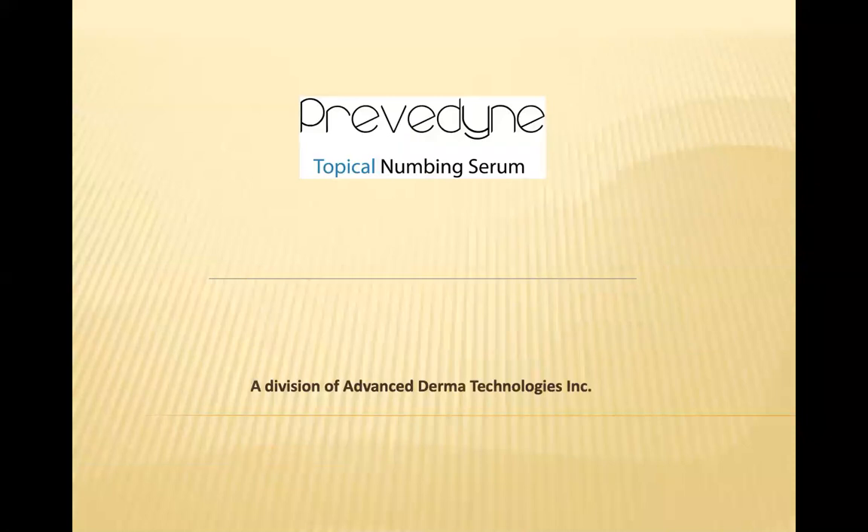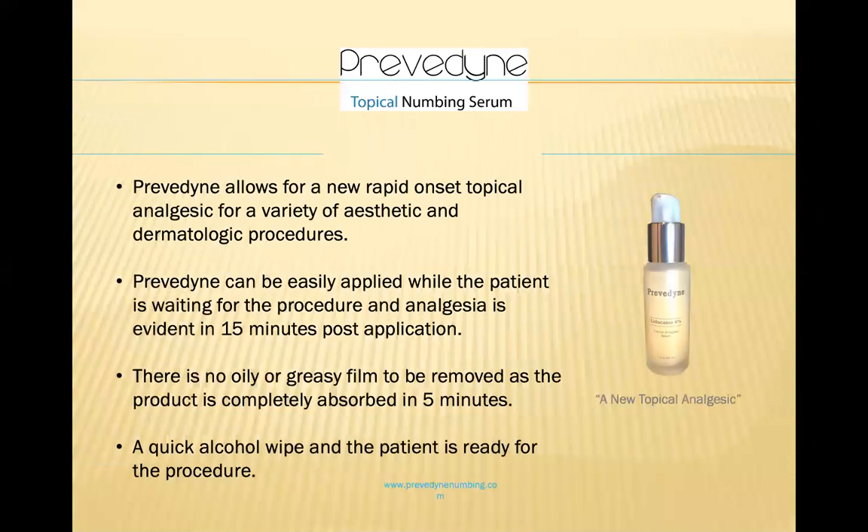This is another new, really helpful technology we've added to our practice this past year — Previdine, a topical numbing serum. This is a new serum developed for rapid topical anesthesia, usable for a variety of aesthetic and dermatologic procedures. It works in about 15 minutes. The great thing about Previdine is that it's not oily or greasy. You apply it to the area you want numbed, it's absorbed in five minutes, and you don't have to wipe it off after.